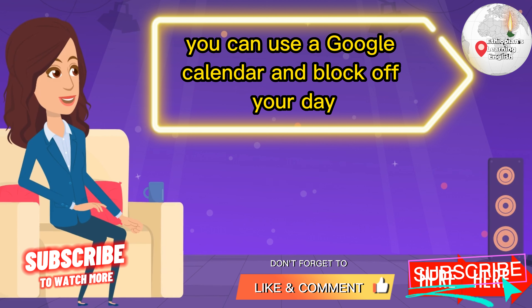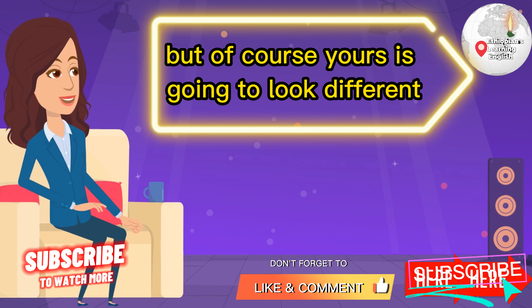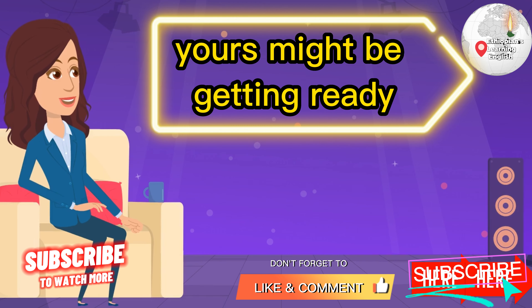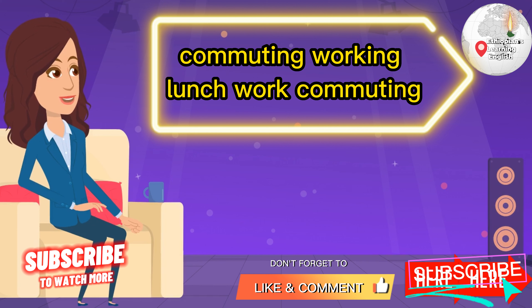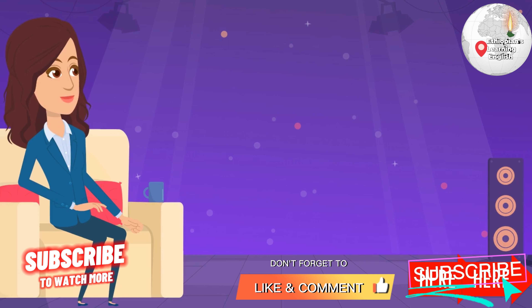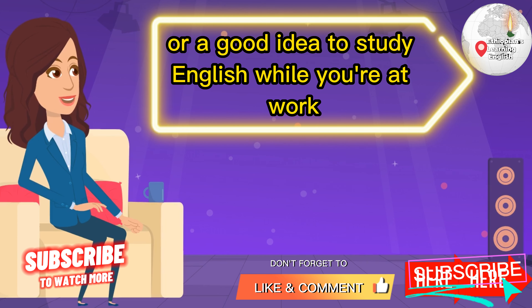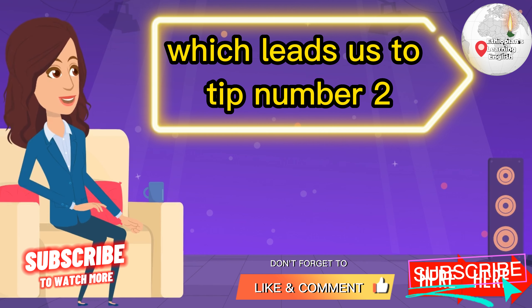You can use Google Calendar and block off your day. Mine had specific time blocks, but yours will look different. Yours might be: getting ready, commuting, working, lunch, working again, commuting home, seeing family, eating dinner, and evening sleep. It's probably not a good idea to study English while you're at work, but now you can visually see your day — which leads us to tip number two.